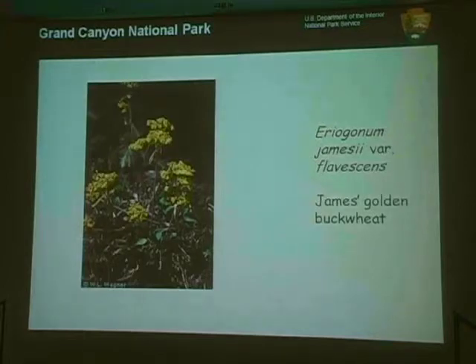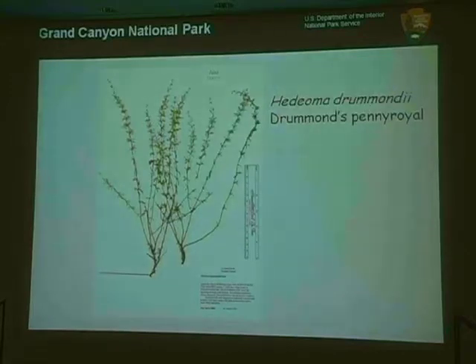There are some other plants in the community too. James's Golden Buckwheat is a little mat-forming plant frequently found alongside Century Milk Vetch. A lot of them grow together, which makes surveying a little easier than if you were searching a really big area. Drummond's Pennyroyal is a little plant in the mint family. All of these plants are usually less than six inches tall, some up to about a foot across — it's a really small plant community and everything in it has a little stature.